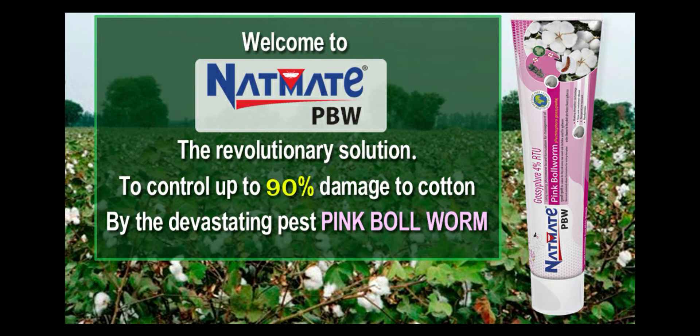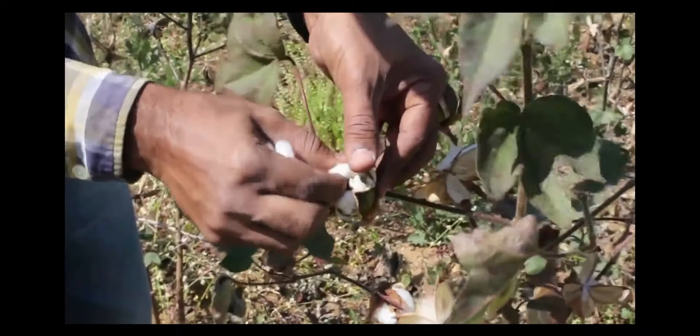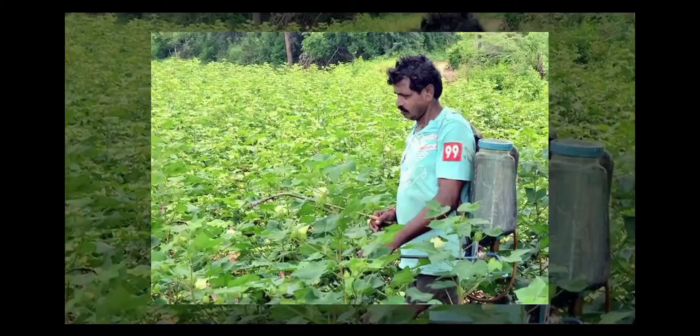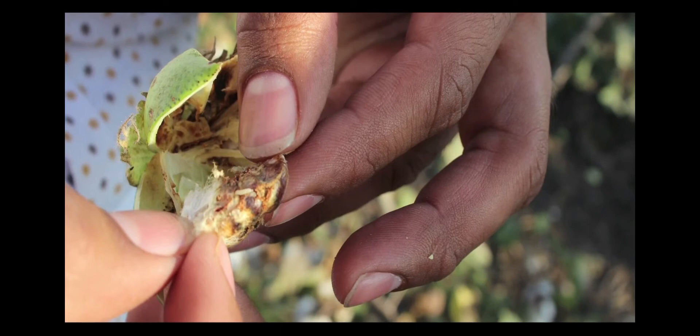Welcome to NetMate PBW, a revolutionary solution to control up to 90% damage to cotton by the devastating pest, pink bollworm. In most cotton-growing states like Maharashtra, Telangana, AP, Karnataka, Gujarat, etc., the pink bollworm has become a big menace since the last four years. Controlling damage due to PBW has turned out to be a tough challenge.